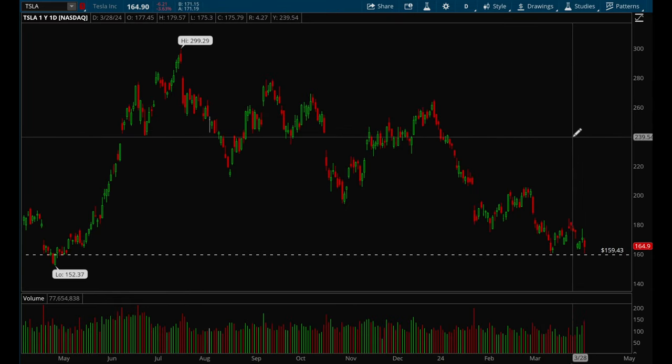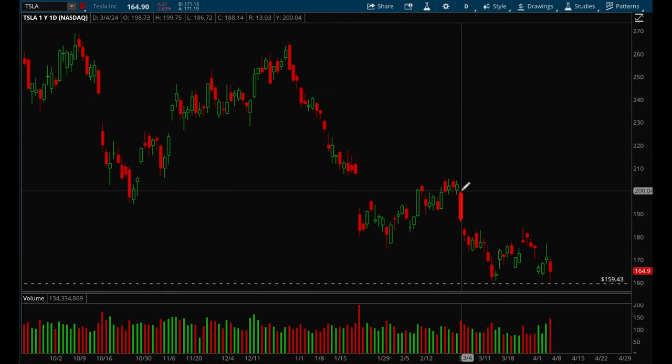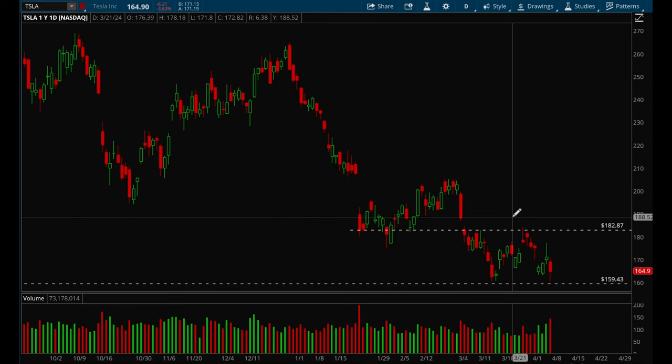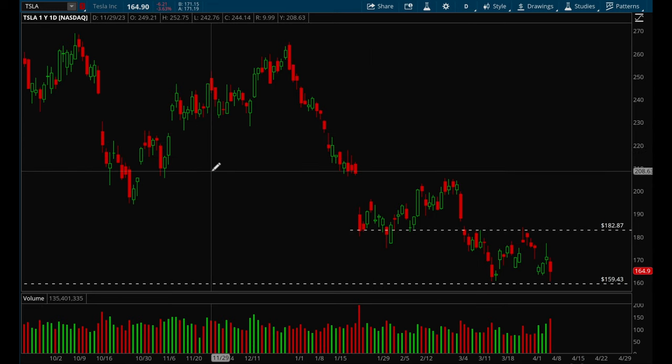Tesla had some news Friday after hours and gapped up all the way to 171, so it's currently around that level. Tesla still looks pretty weak — key resistance is that 182 level. Until Tesla breaks that 182 level, it's in a very clear short-term downtrend. I would avoid this one until it breaks 182.